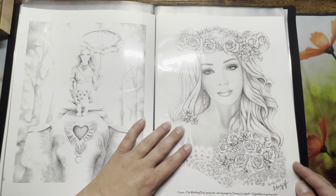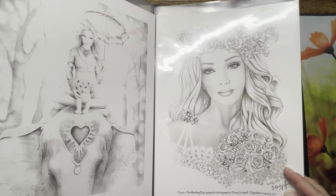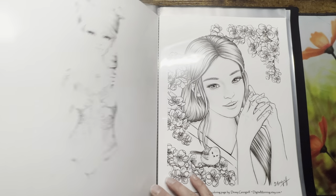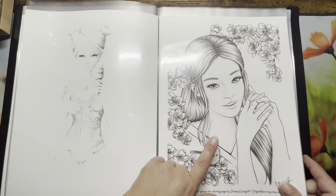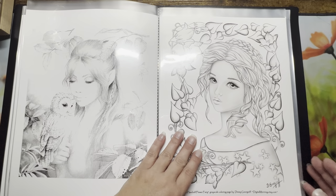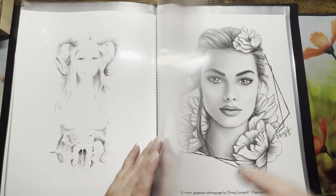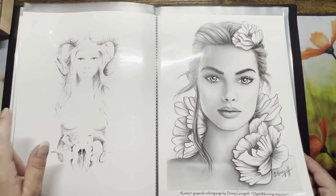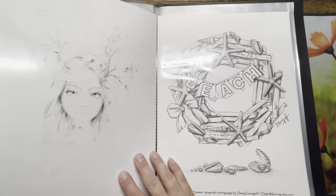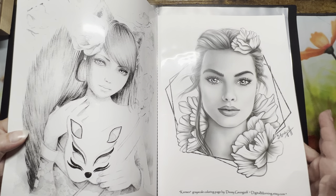I also bought another one from her — Digital Morning on Etsy.com, greyscale coloring pages by Desi Georgief. You got multiple images in this pack — this one, this one, and this one — or I bought this one separately. It came with a different background option but I didn't like the other background so I didn't print it.